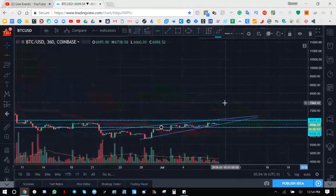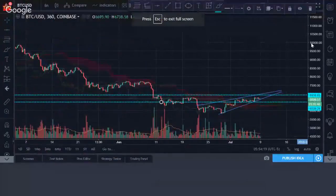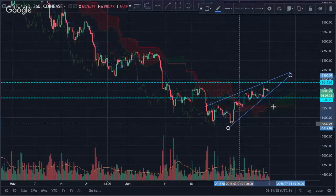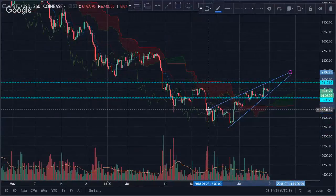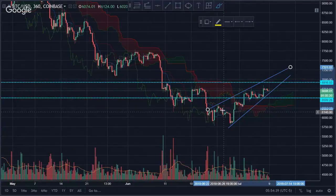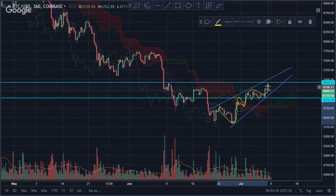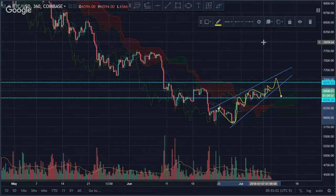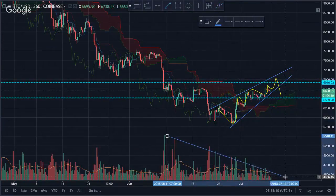That's pretty much it for Bitcoin on the one-day. Let's take a look at the six-hour — it's telling us the same thing but on a smaller time frame. The rising wedge is still in play. Most likely it's going to come up and then re-tag the support area. If we break resistance at 6,900, we need to break 7,100 again, and then we'll most likely test around 7,600, and it's possible we go up to 8,000.